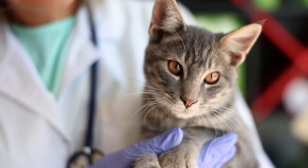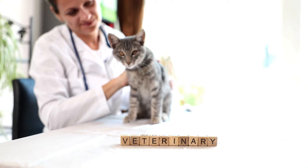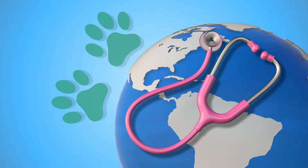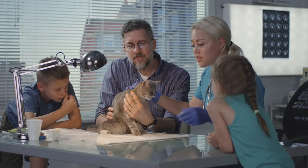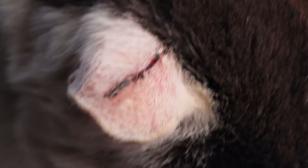Understanding rabies in cats and its prevalence is of vital importance to cat owners. Rabies is a deadly virus that affects the central nervous system of mammals, including cats. While cases have declined significantly in regions with strong vaccination programs, rabies in cats persists globally, especially where stray animal populations are high and vaccination efforts are minimal. This highlights the importance of regular vaccination for all cats, including those living indoors, as they can contract the virus through accidental exposure to wildlife or unvaccinated animals.